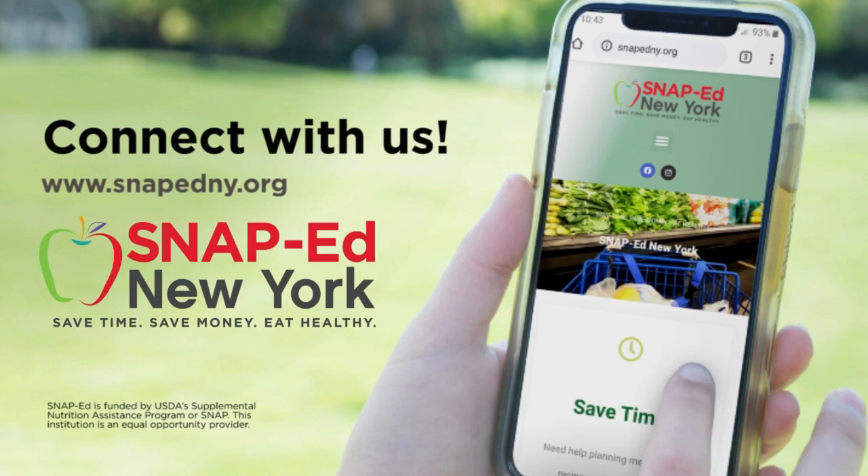For more information and to find your local program, visit SNAPEdNY.org. This material is funded by USDA's Supplemental Nutrition Assistance Program — SNAP. This institution is an equal opportunity provider.